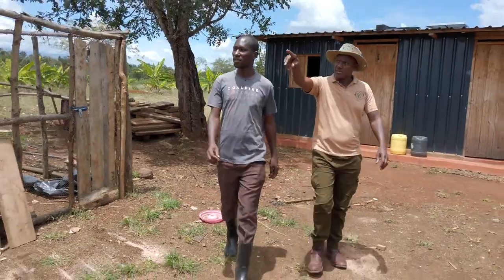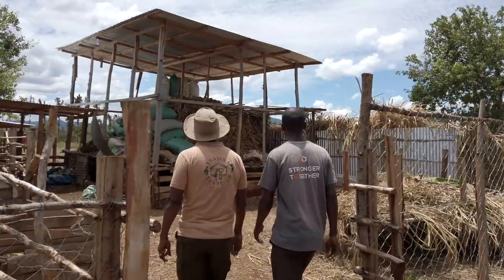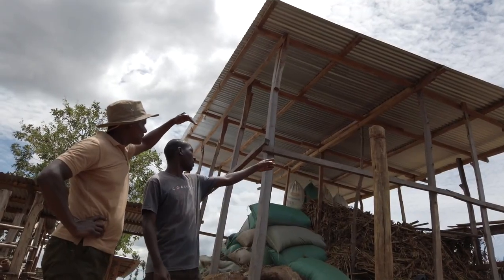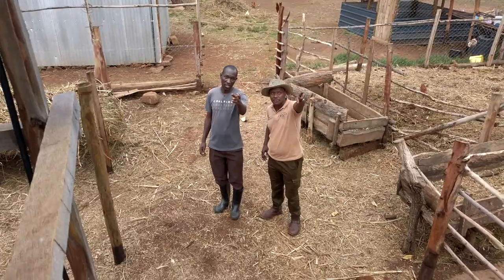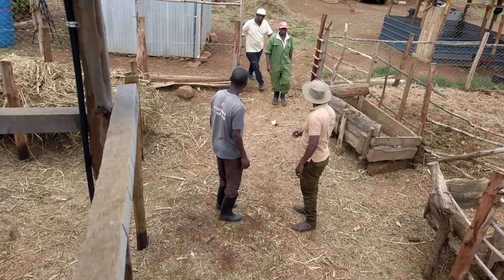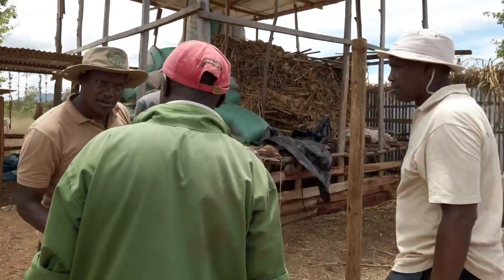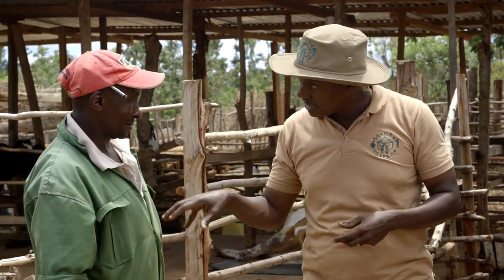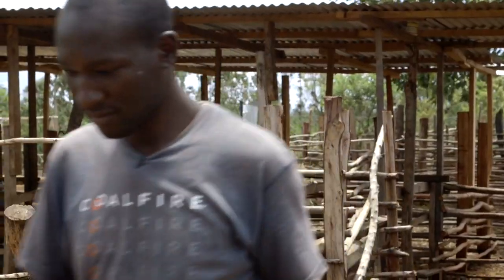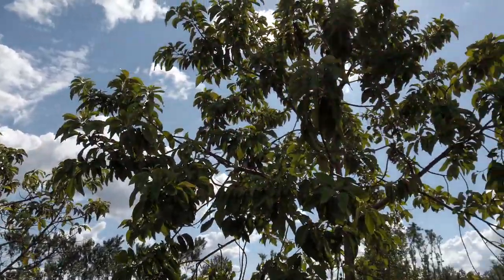I'm very excited because I have been having challenges with water. Last season I planted sweet potatoes and they all dried up because I didn't have enough water. I was looking forward to a great way to have enough water for my crops. While Karo goes to get the materials we need to build the rainwater harvesting system, I'm going to find Alfred and see how we can help him with his avocado trees.